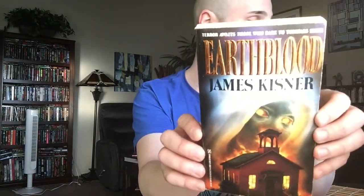Then another one by that same author — this time he's writing under his real name, I believe, James Kisner. This is Earthblood, and this one was published by Zebra in 1990.